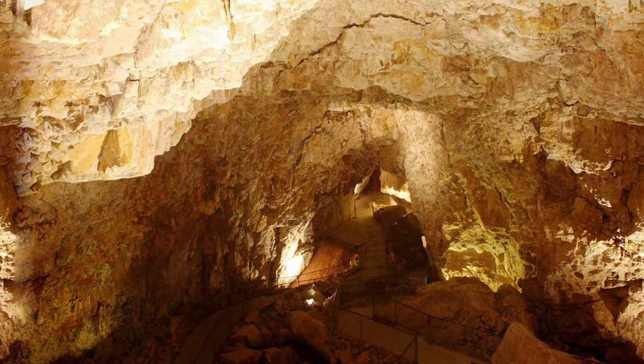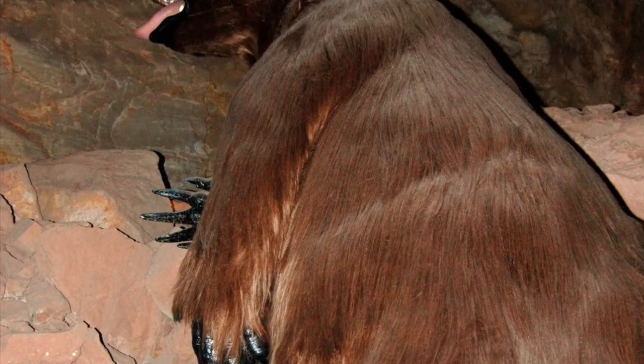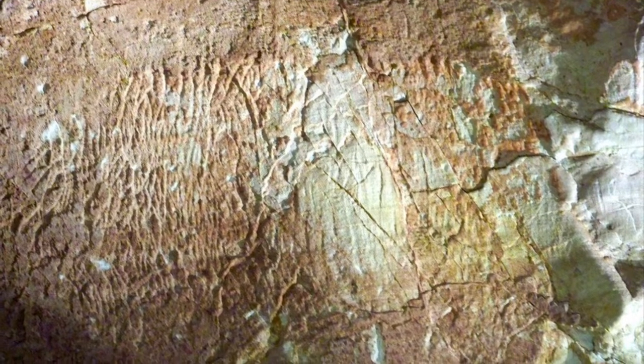Deep in the caverns near the Grand Canyon, we find evidence of another Ice Age giant: a 15-foot giant ground sloth. We find evidence that this giant sloth fell through a hole leading down deep into the caverns. She suffered severe injuries, and judging by the claw marks on the side of the cavern walls and her actual remains, the sloth attempted but failed to escape.